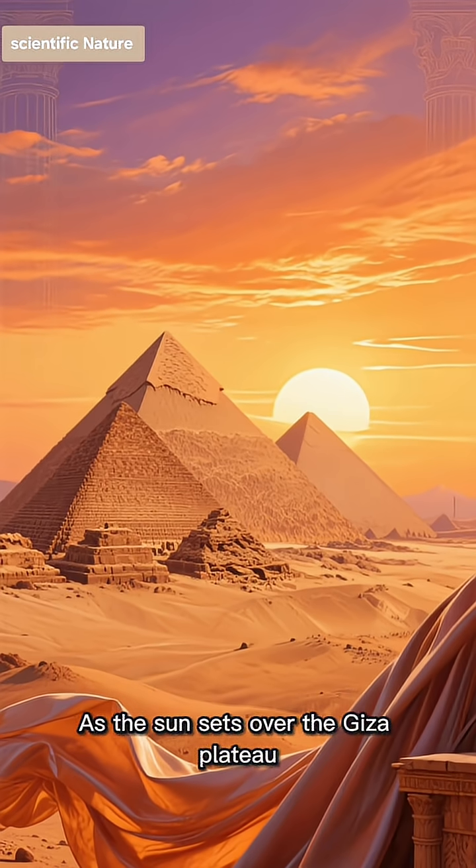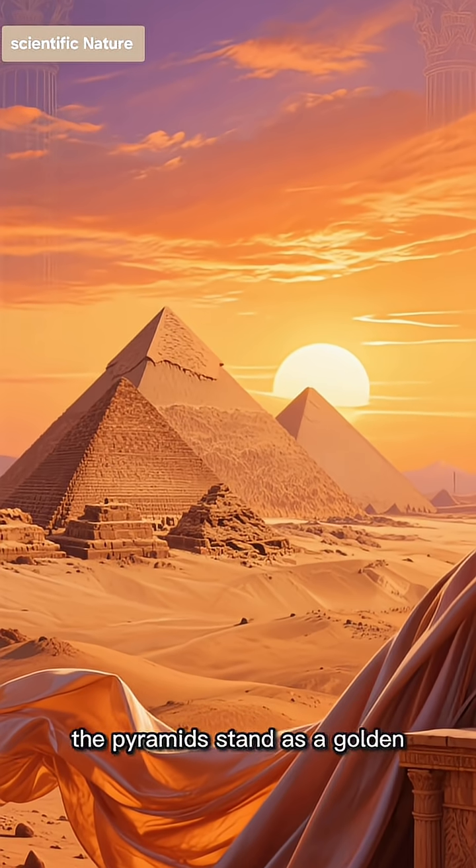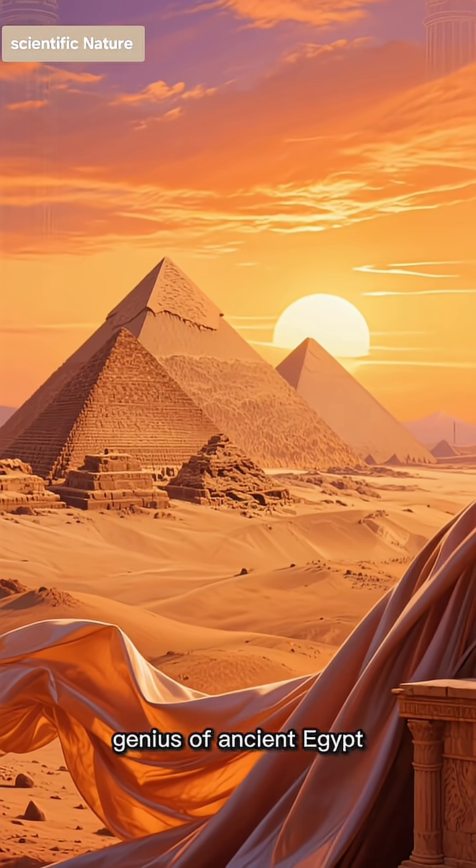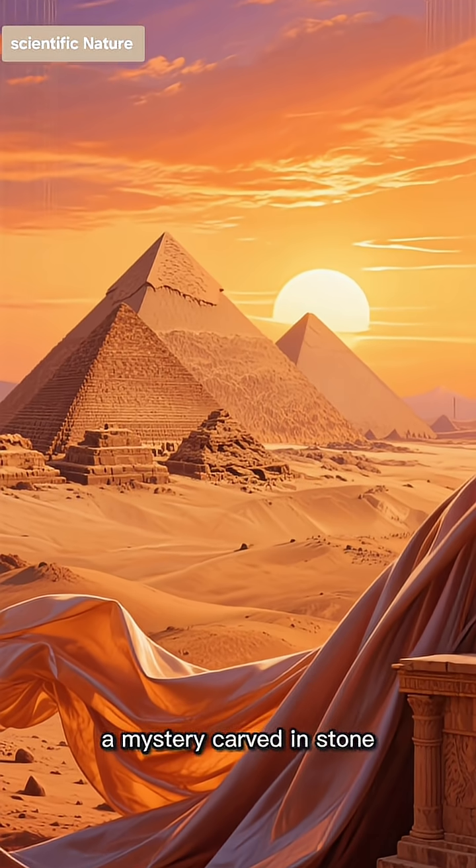As the sun sets over the Giza Plateau, the pyramids stand as a golden testament to the ambition and engineering genius of ancient Egypt — a mystery carved in stone.